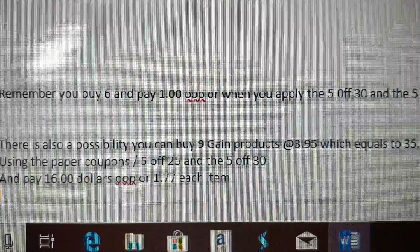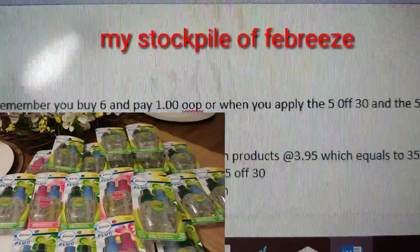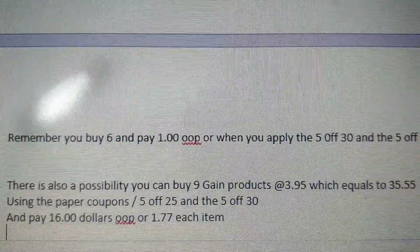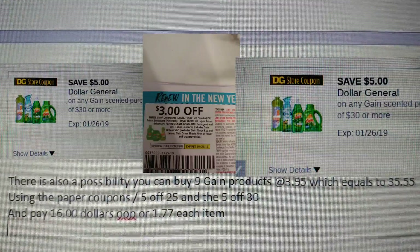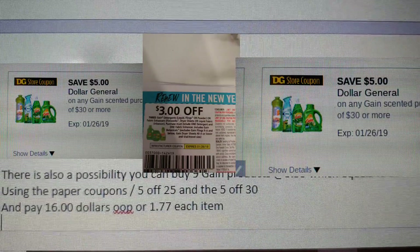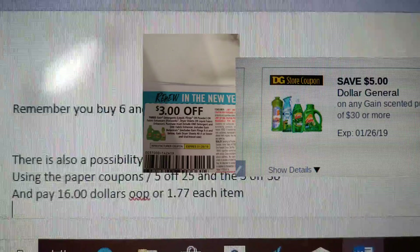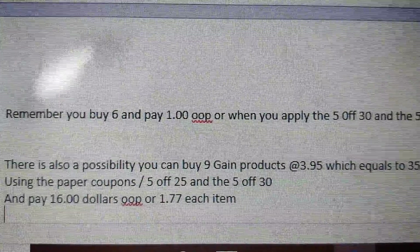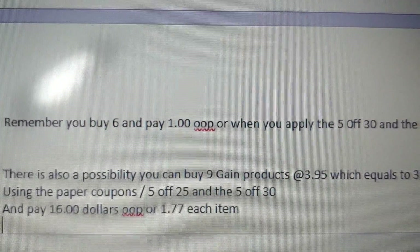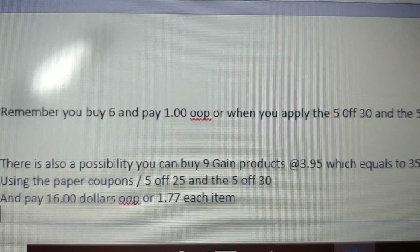A lot of people tried it this past week when they found the Febreze double packs that were Gain products. There's also a possibility to buy nine Gain products at $3.95 each, equaling $35.55 — like three 105-count Gain dryer sheets, three Gain Fireworks, and three detergents or powder detergent. Using paper coupons, your $5 off $25, and $5 off $30, you could pay $16.00 out of pocket, or $1.77 per item.